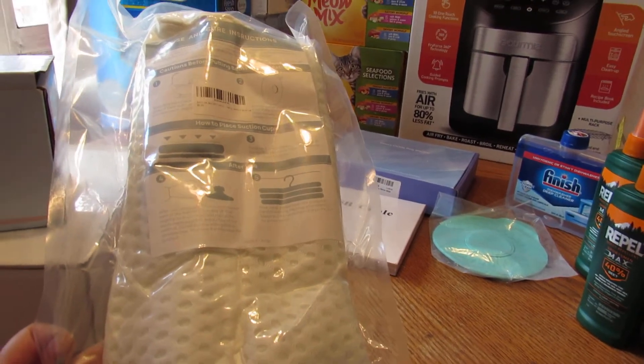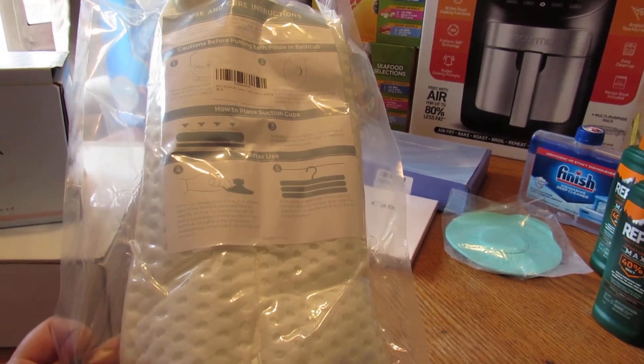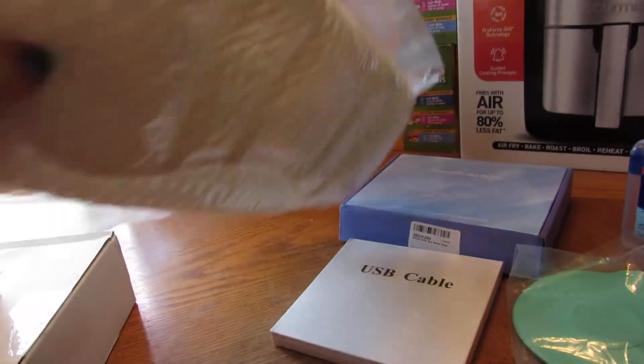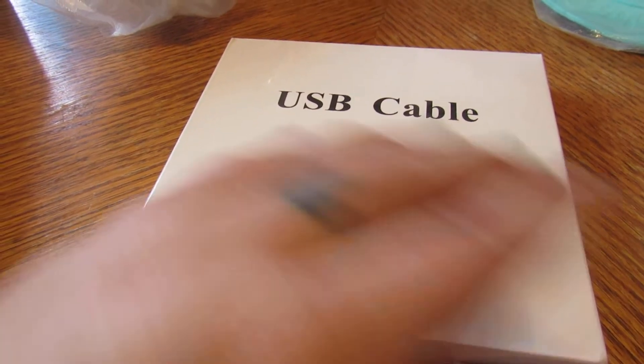This here is a spa bath pillow. I can't wait to put it up to see if it'll fit in my garden tub — I'm hoping it will. I'll have posts on this when I get it open. USB cables — I posted a deal and ordered them.